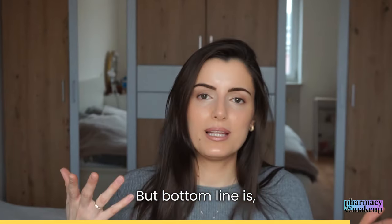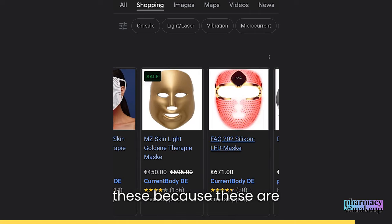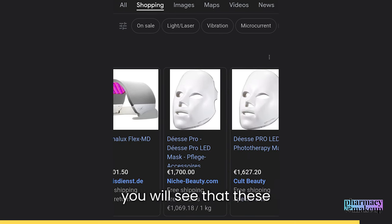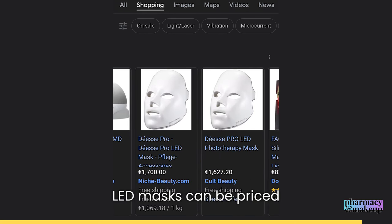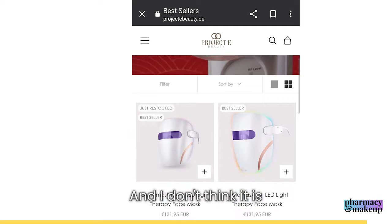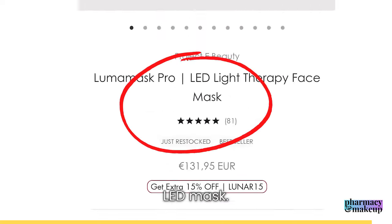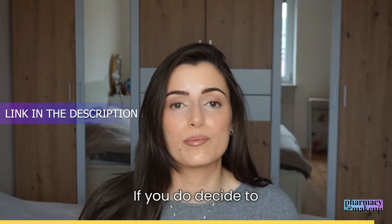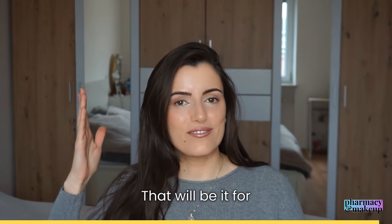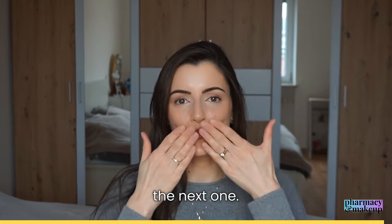Bottom line — you really can't go wrong with either one, because these are quite affordable LED masks. If you go online, you'll see that LED masks can be priced over $1,000 sometimes, and I don't think it's necessary to pay that much for a good quality mask. If you decide to purchase one of these, check out the link in the description box. Thank you so much for watching, and I'll see you in the next one!